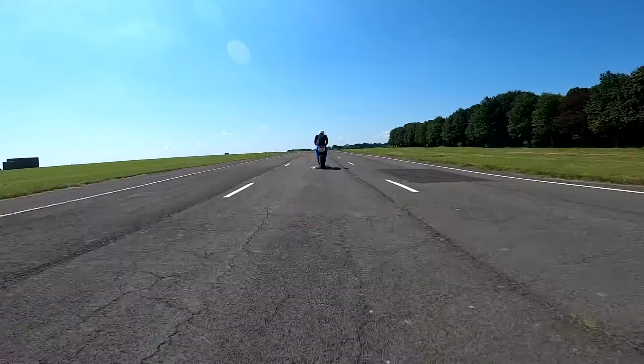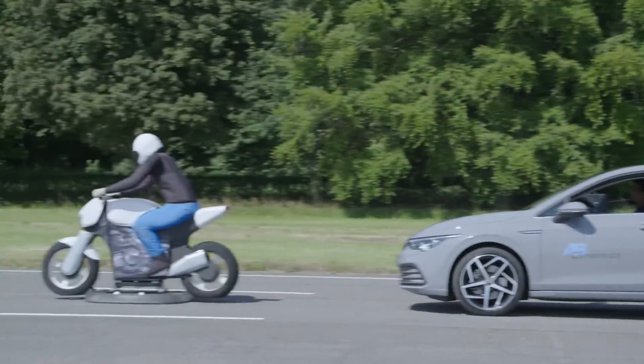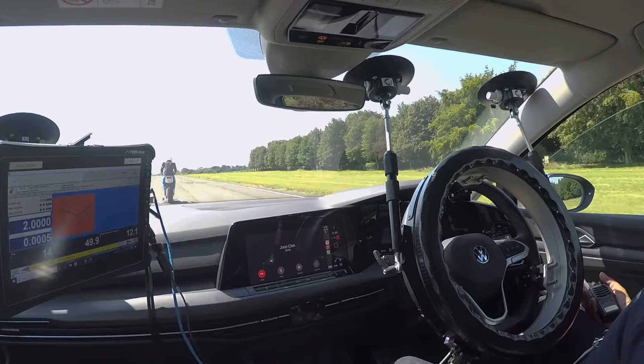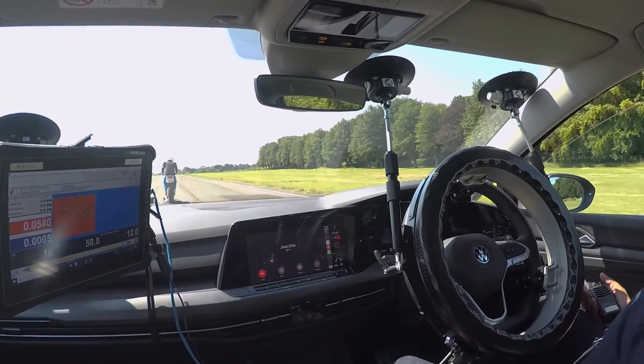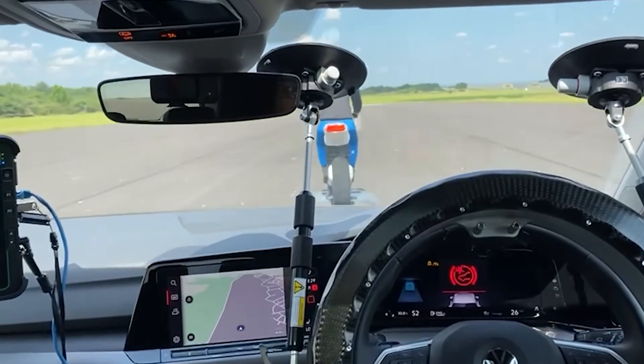The Launchpad 80 brakes at precisely 0.6 G, replicating the most severe emergency situation that can only be avoided with decisive intervention from the driver or rapid automatic emergency braking.